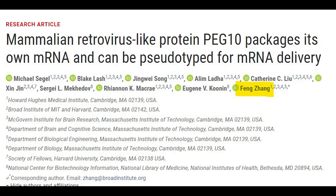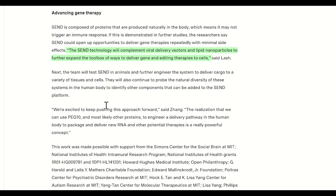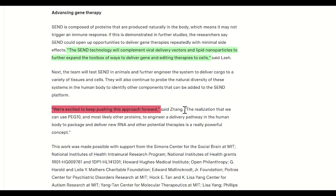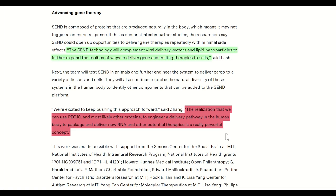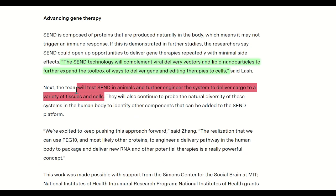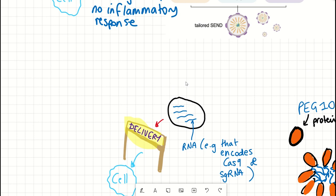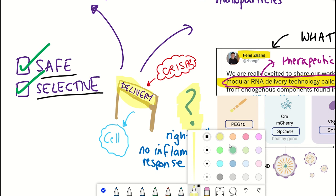So far, as described in this publication, they've used SEND to deliver the CRISPR-Cas9 gene editing system to mouse and human cells to edit targeted genes. This is all at the in vitro stage at the moment. According to an MIT article, Zhang describes being excited to keep pushing this approach forward — the realization that PEG10, and most likely other proteins, can engineer a delivery pathway to package and deliver RNA therapies is a powerful concept. Their next stages will focus on delivering cargo to different tissues and testing it in animals. Without in vivo data, it's hard to know whether it causes autoimmune or inflammatory responses.